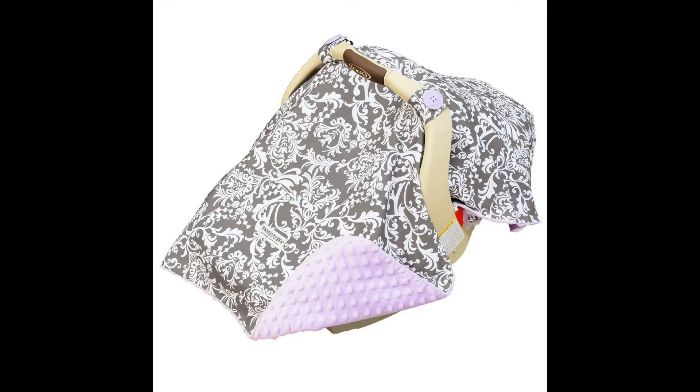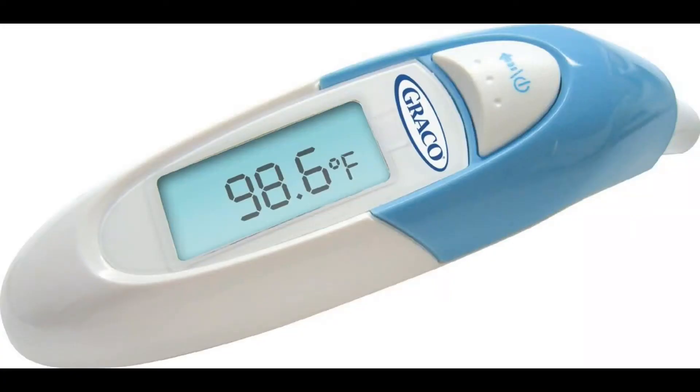Then, just in case, I would definitely buy a thermometer. You can feel the baby, but if you're new to this, you don't know if the baby's hot or cold or if you need to bring them to the hospital.